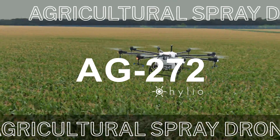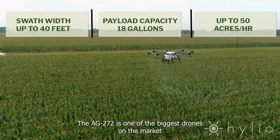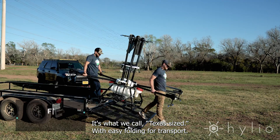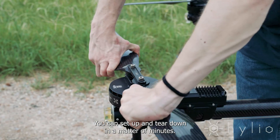Introducing the Helio AG272 Agro Drone. The AG272 is one of the biggest drones on the market with a 150-pound payload capacity — it's what we call Texas-sized. With easy folding for transport, you can set up and tear down in a matter of minutes.